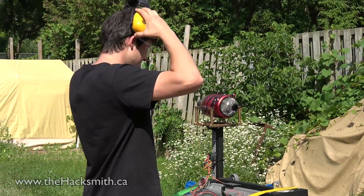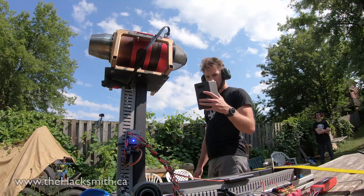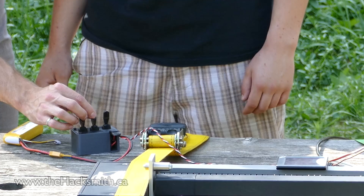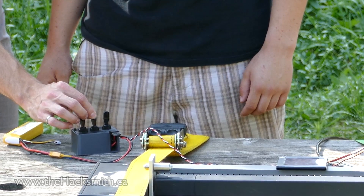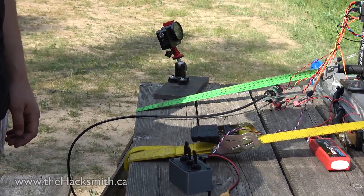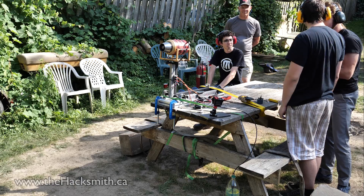Alright, you guys ready? Loud noises! This is the main power. This switch will cause the jet engine to start idling, and this switch is 100% power. So for the jet powered motorcycle, it is on or off — there is no ramp up. It is just going.